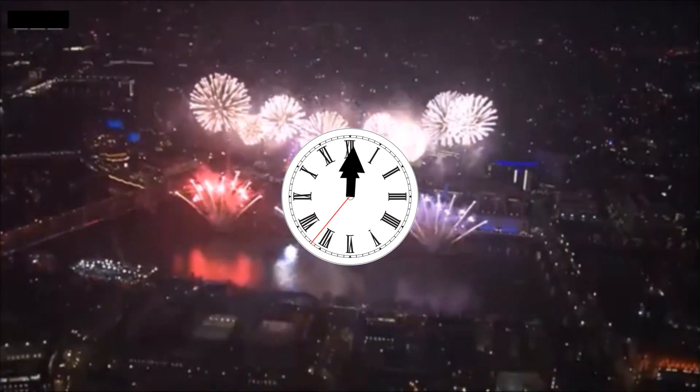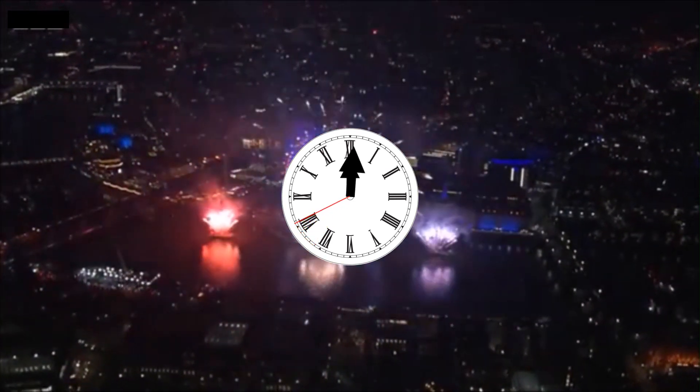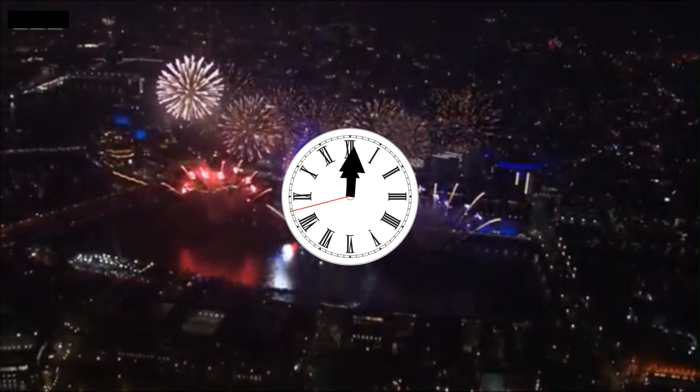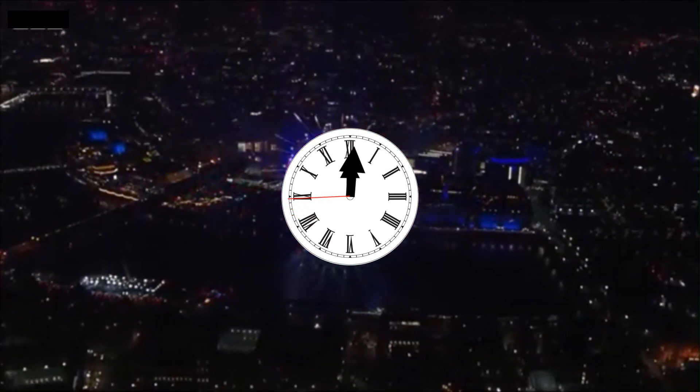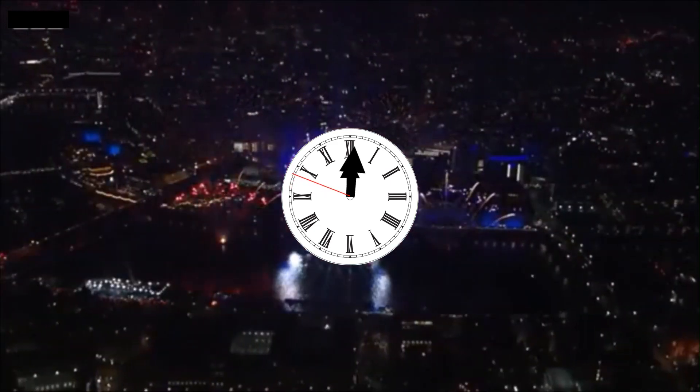The Big Ben can ring up to 12 times. Every day, it rings a total of 156 times. The quarter bells surrounding it make a melody 96 times in the course of 24 hours.